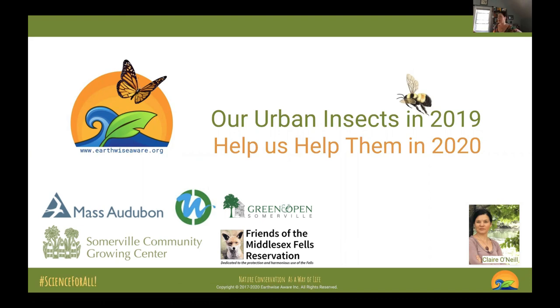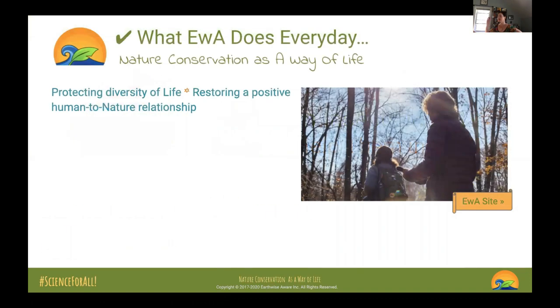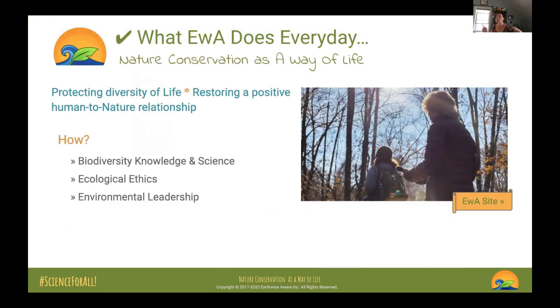This might sound like repetition for some, but it's going to be key. When you are in the field and people come to you and ask what you're doing as a citizen scientist, you need to know a little bit about EWA. EarthWise Aware is focused on biodiversity — bringing biodiversity knowledge, science, ecological ethics, and environmental leadership to the heart of organizations, communities, and daily life.